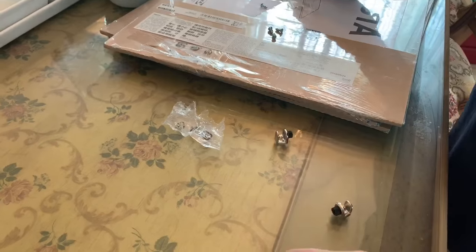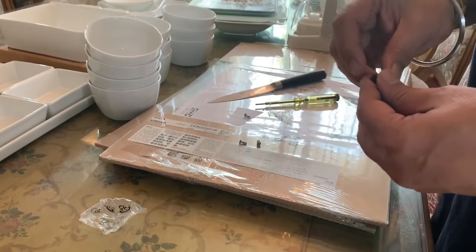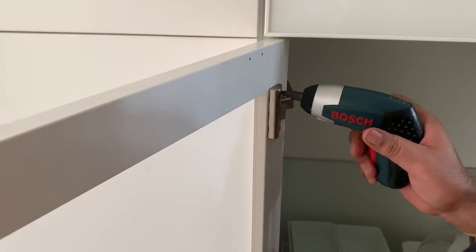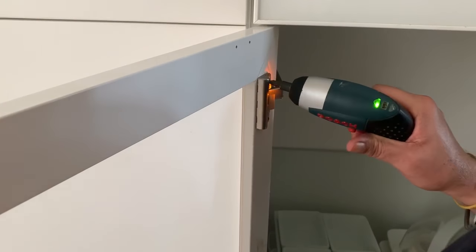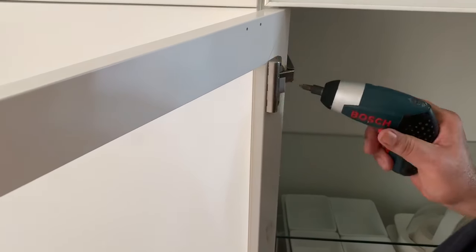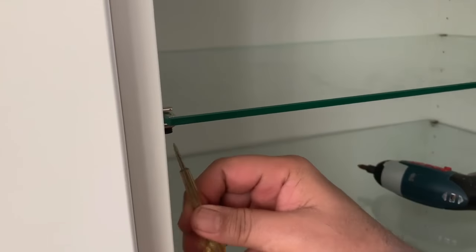Hey, it's me Raveena, sharing with you some of the spaces in my new home. For those of you who have been with me, you know we moved home about 10 to 12 days ago, but it sure feels like much more. The first step was of course to unpack and literally put away things using my intuitive method.